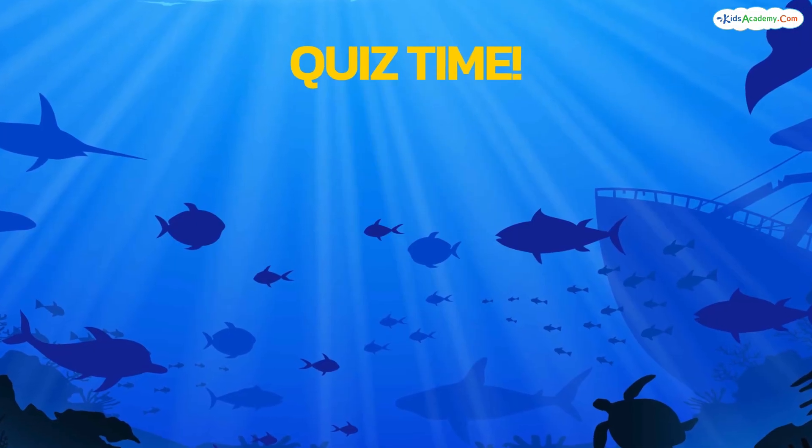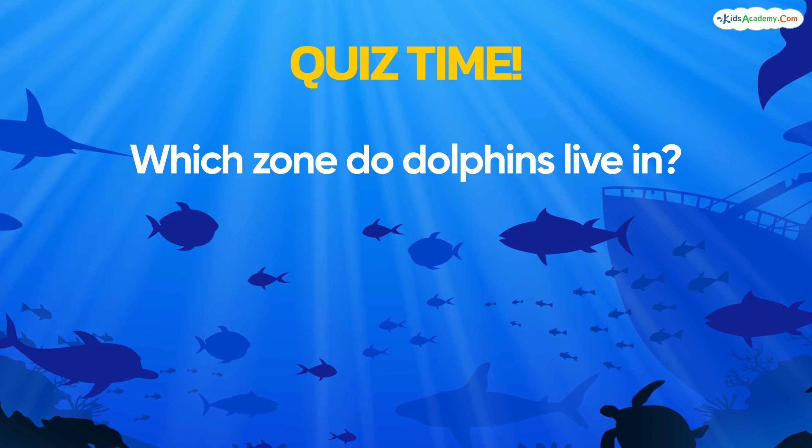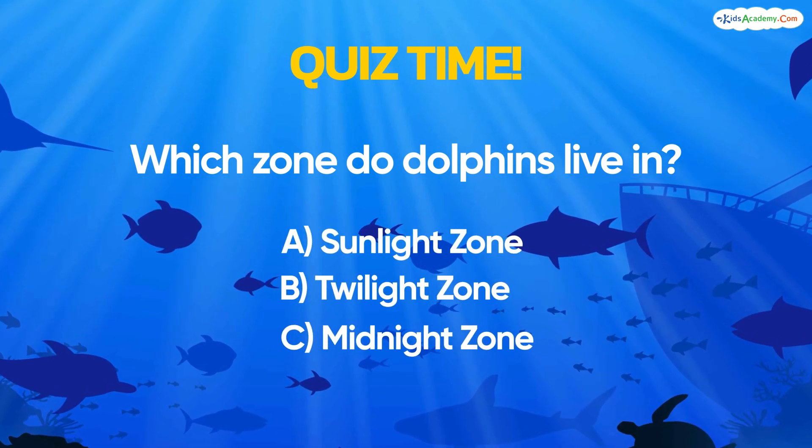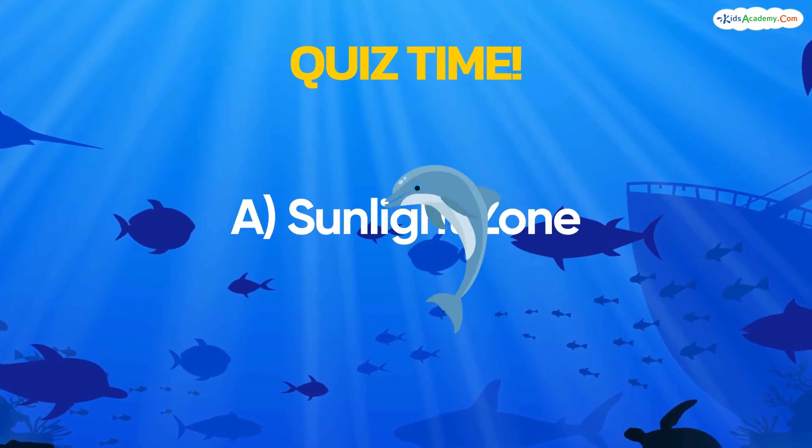Now it's time for a quick quiz. Which zone do dolphins live in? A: Sunlight Zone, B: Twilight Zone, or C: Midnight Zone. If you guessed A, Sunlight Zone, you're right. Great job, everyone!